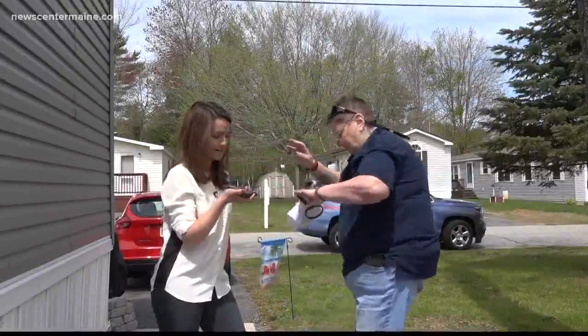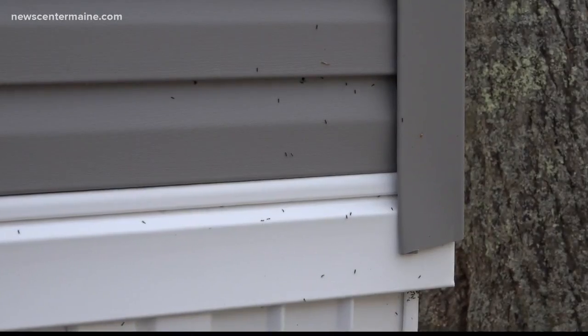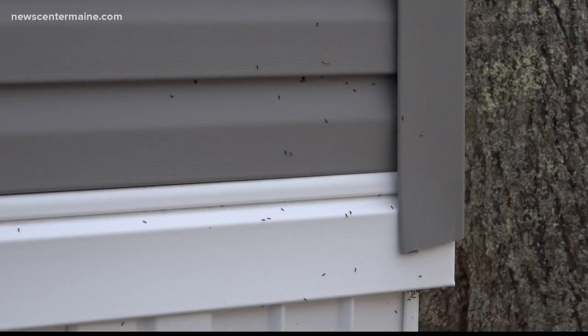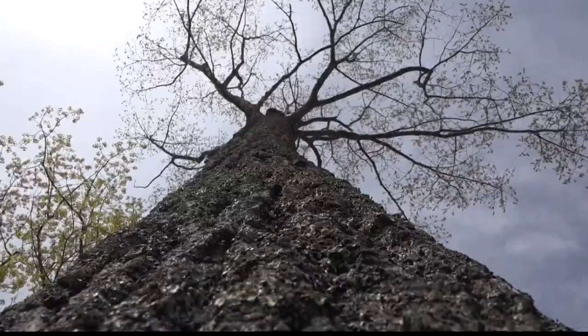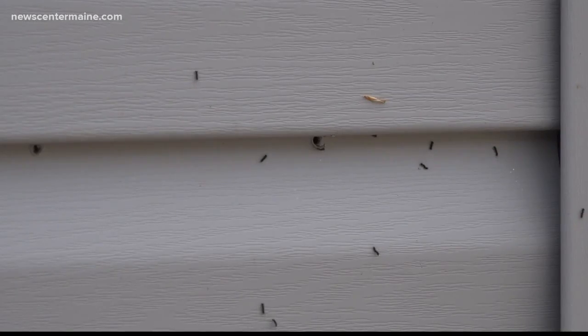'Brush them off and put them in soapy water.' It's funny — as we were talking, Donna just brushed one off my shoulder. The key ingredient here is soap; water straight from your garden hose won't do the trick, according to the Maine Forest Service. Insecticides can also be applied to control the caterpillars. 'I just want these things gone.'